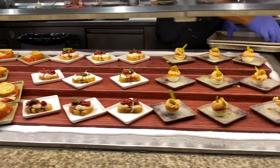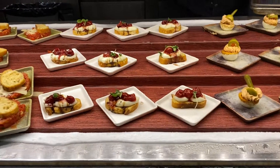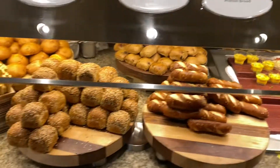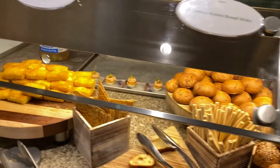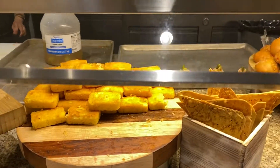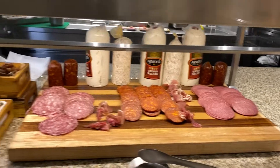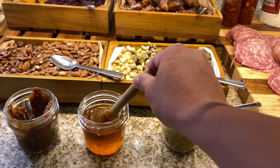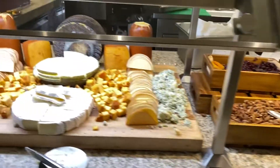Deviled eggs with burrata. Pretzel bread. Smoked cheddar corn muffin — you know I'm going to have some of that. That looks good. Charcuterie board — you know it's legit when they got the honey.